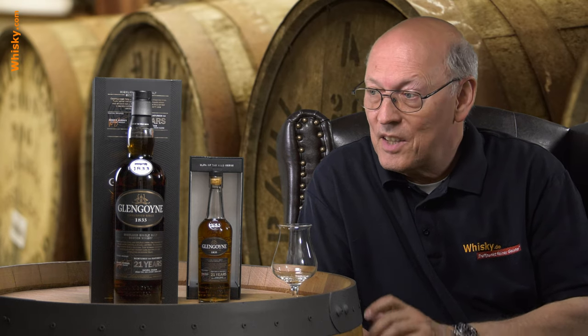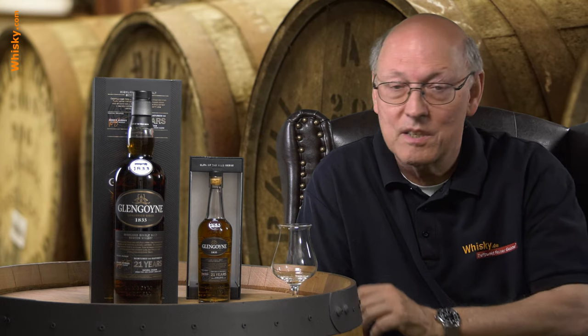First fill sherry cask matured for 21 years, and there's not only the big bottle here but a small 0.2 liter bottle as well. The big one is 43% ABV and 130 euros — not that cheap, but first fill sherry cask, 21 years of age, that puts a price on it definitely.